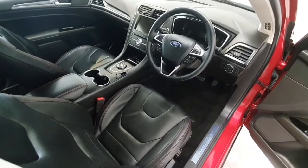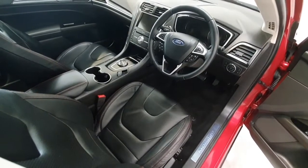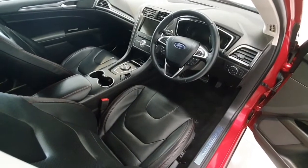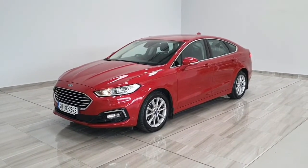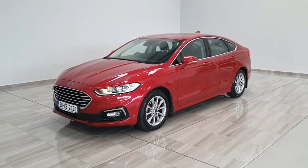The vehicle does have auto lights, and as you can see inside, this vehicle is in outstanding condition. It comes fully serviced by ourselves here at Finlay Motor Group and complete with manufacturer's warranty. Should you have any further questions on this Ford Mondeo or wish to arrange a test drive, please contact us at 045 431 725.